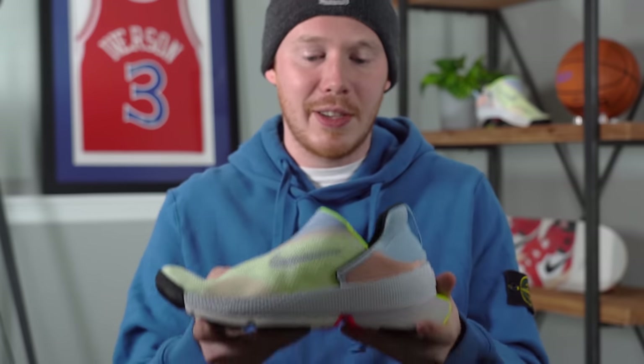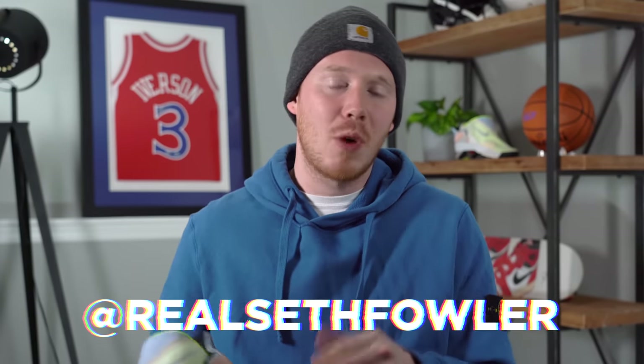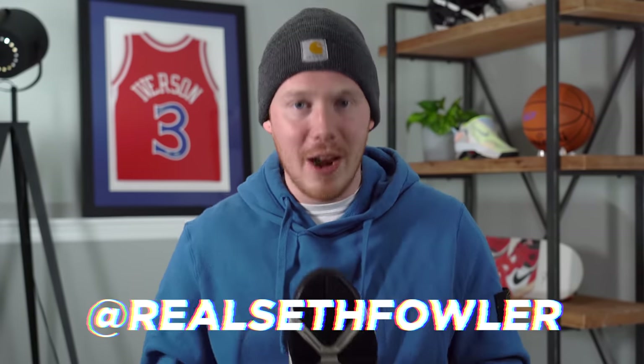Thank you so much for tuning in today. Please make sure to hit that subscribe button and that notification bell down below. Also make sure to give me a follow on Instagram and on Twitter at realsethfowler, because I usually give sneak peeks of upcoming videos over there. If you guys were already following, you would have seen that I tried these shoes on and I was very impressed.